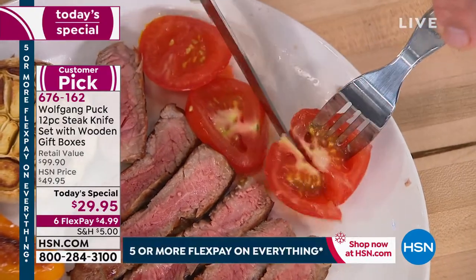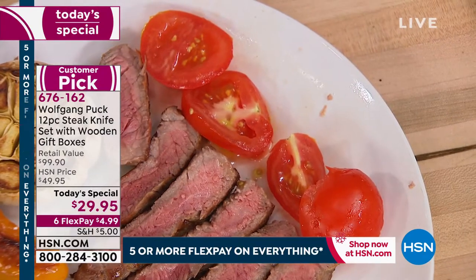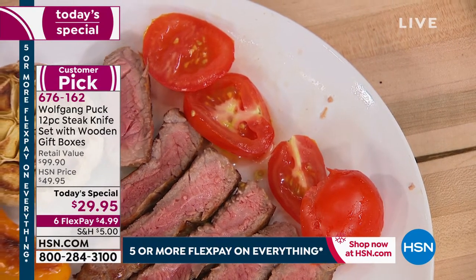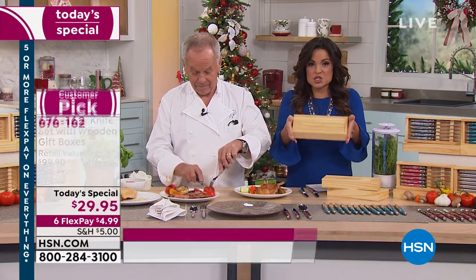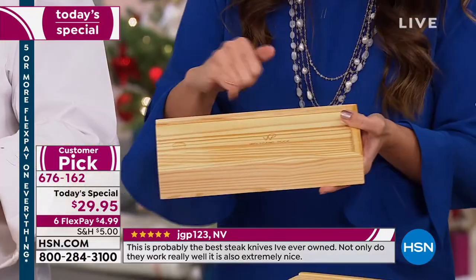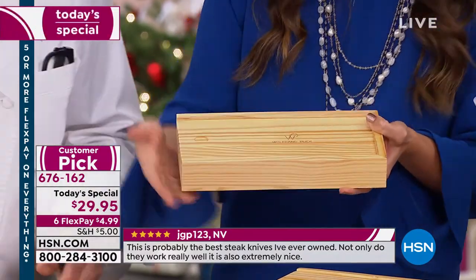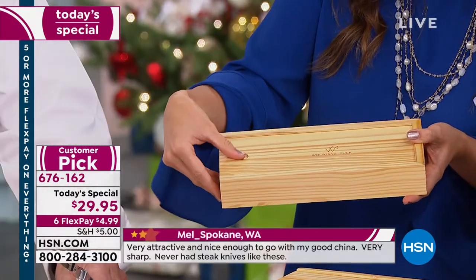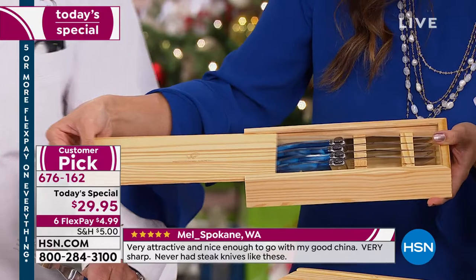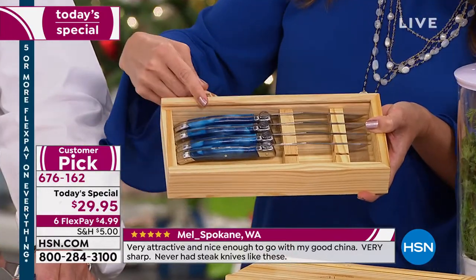Chef shows cutting even a whole tomato easily with the knife. Host explains the presentation: everyone gets two beautiful pine wood boxes with Wolfgang Puck inscribed on the top. 'When I gifted these last year, I just put a little bow on top because it already looks gorgeous. You slide it open and you have six knives in each box — great for gifting and also great for storage afterward.'